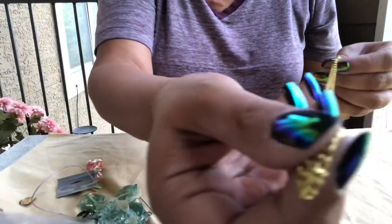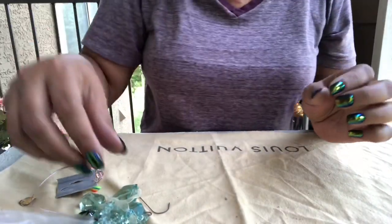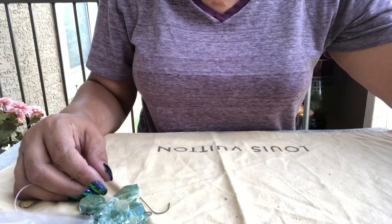It's gold tone, it doesn't even have a clasp. Somebody made that for Mother's Day, I guarantee you.